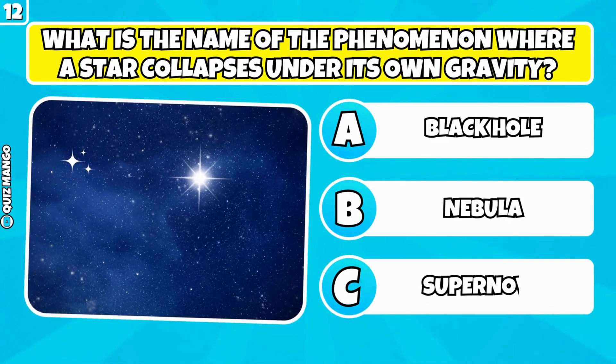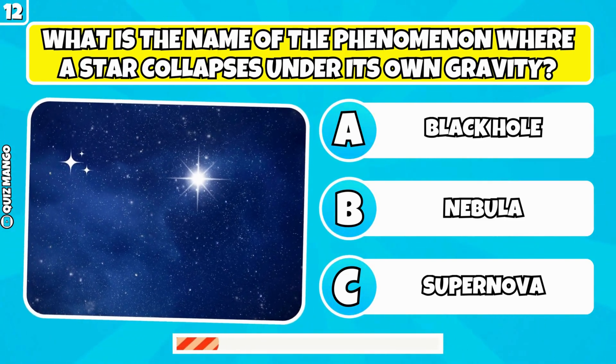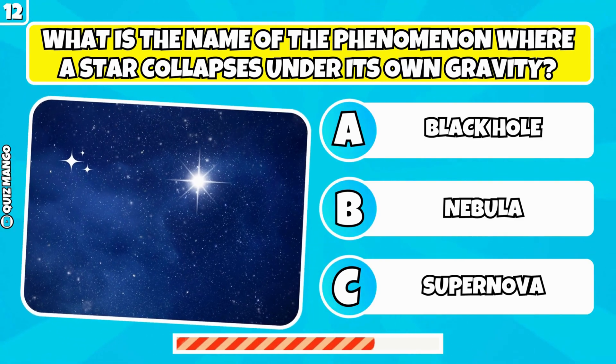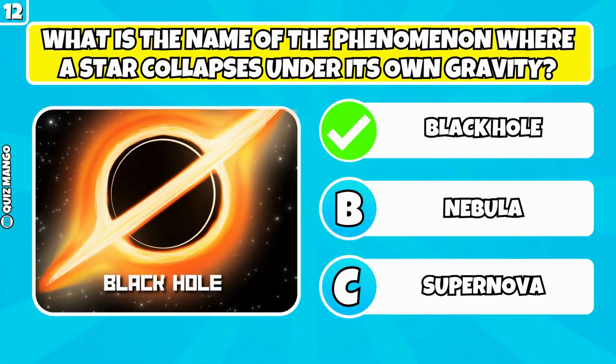What is the name of the phenomenon where a star collapses under its own gravity? It's a black hole.